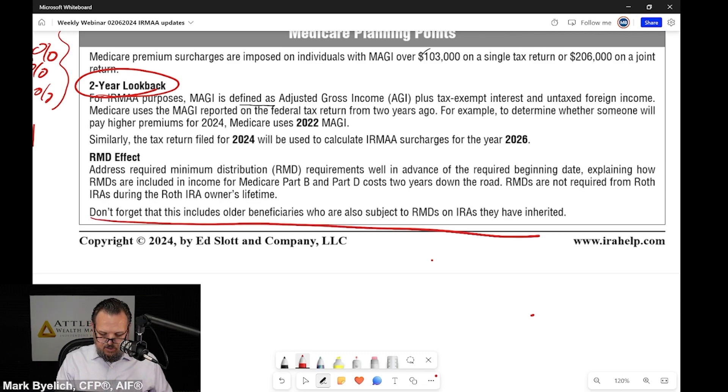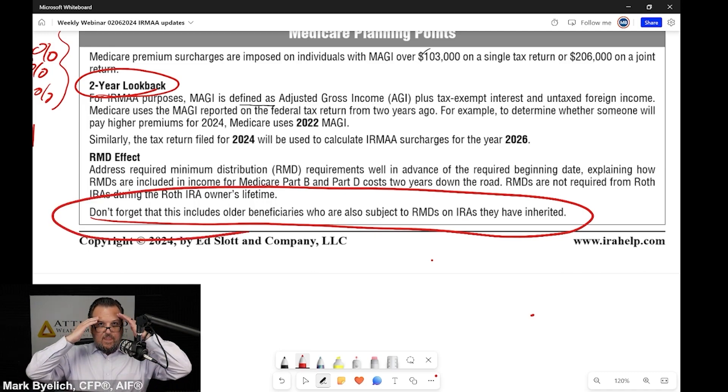I've been having so many conversations with clients who are not considering this about inherited IRAs. People will say they have an aggressive strategy for transferring their traditional IRAs to Roth IRAs. I ask: are your parents still alive? And then there are issues around inheritance — if you have a great plan to transfer your IRAs and suddenly you inherit $500,000 in an inherited IRA, that's going to sit in the tax-deferred bucket.